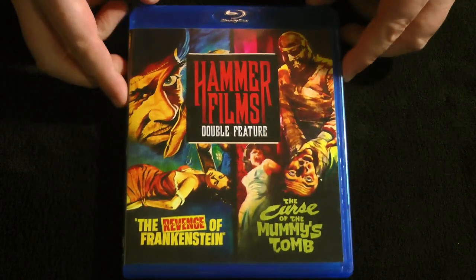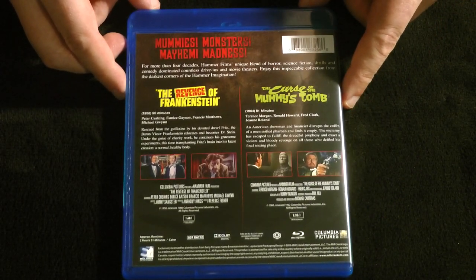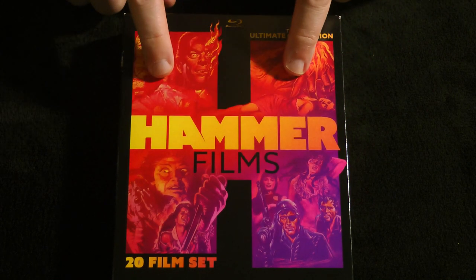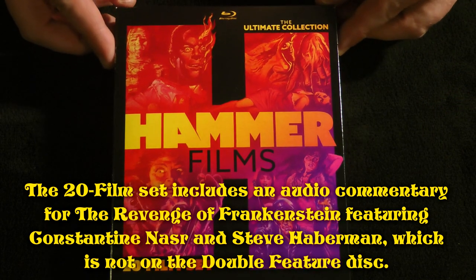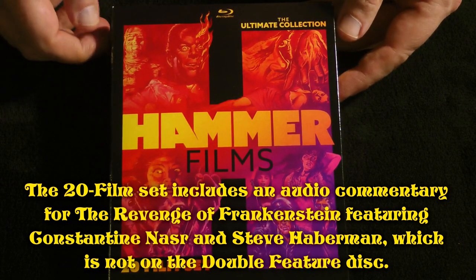Next up, the second film from 1958, The Revenge of Frankenstein, we only have from Mill Creek. It was first released in this double feature with The Curse of the Mummy's Tomb, and there are no extras to speak of — these are just bare bones, just the movies. It is also available in this set, the Hammer Films Ultimate Collection, the 20-film set. So there are a couple different ways you can get it. If you just want the Frankenstein movie and the Mummy movie, just get the double feature — it's pretty cheap. But I definitely recommend the 20-film set because it's got a ton of rare Hammer Films that you can't get on Blu-ray any other way here in North America.